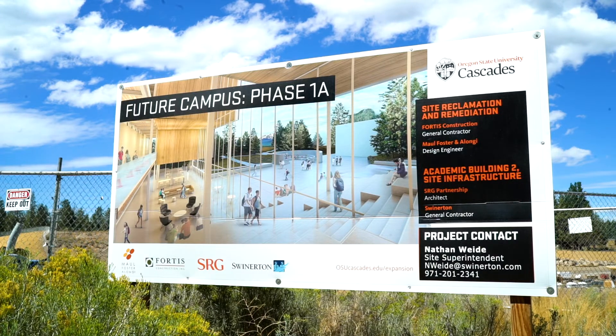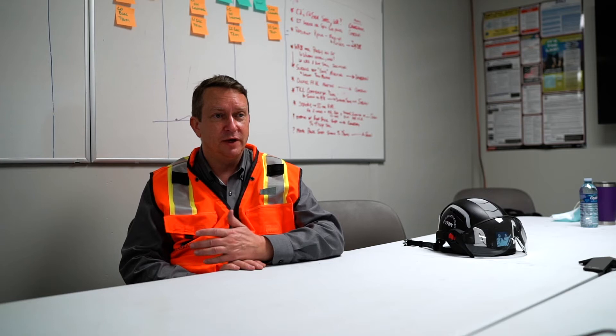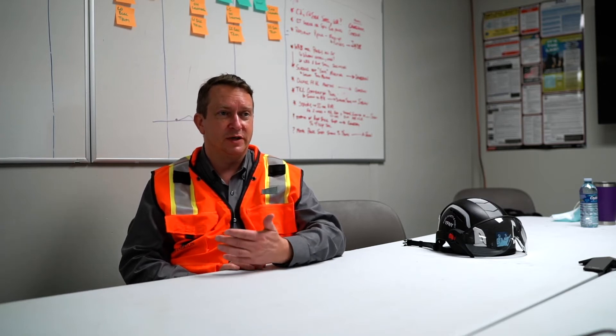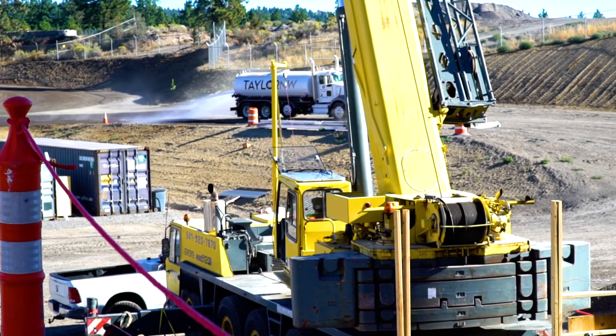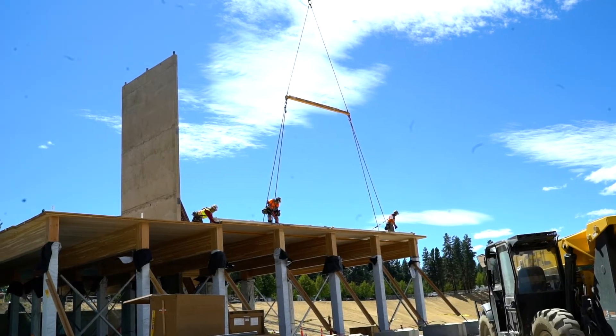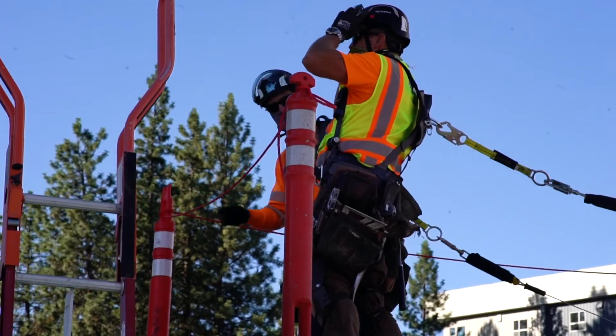When OSU first contemplated the project, they thought it could be 50,000 square feet of program area, or we could focus on net zero, or we could focus on mass timber. What we were able to do here is deliver the 50,000 square feet of space with a net zero solution as well as delivering on the mass timber — and rather than or.